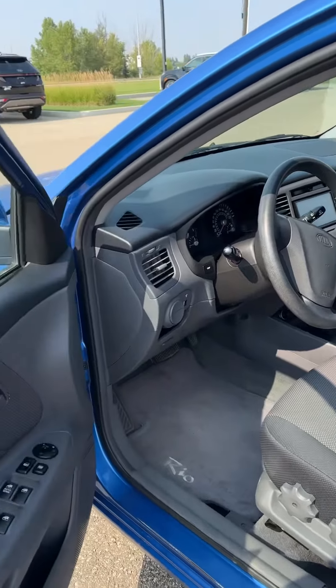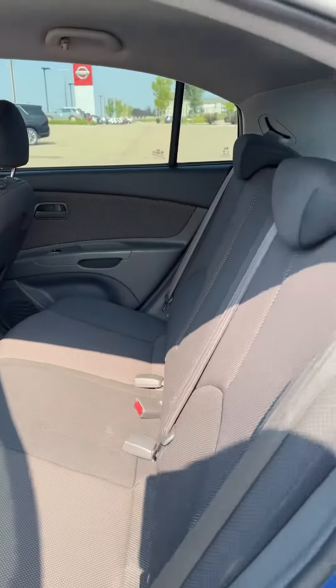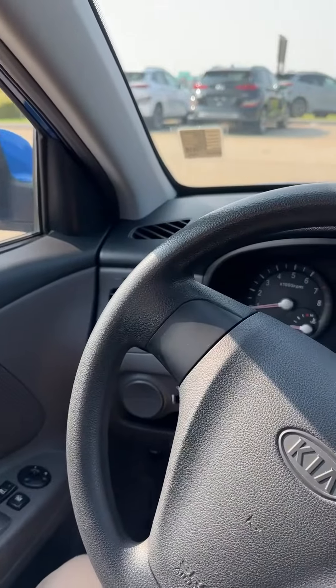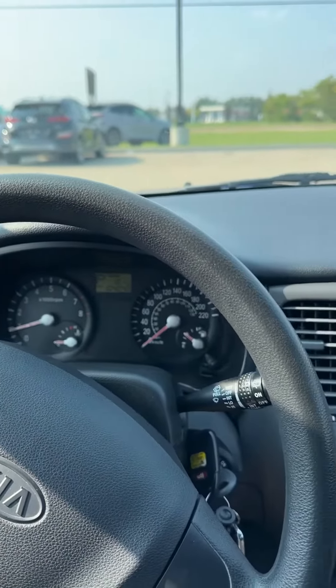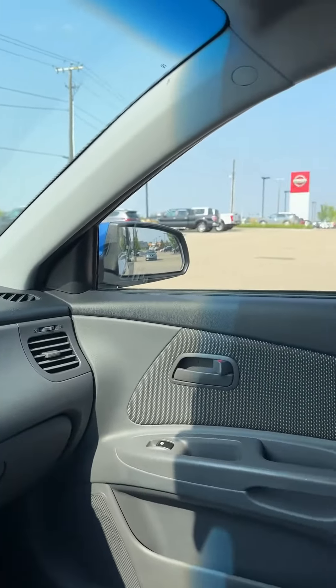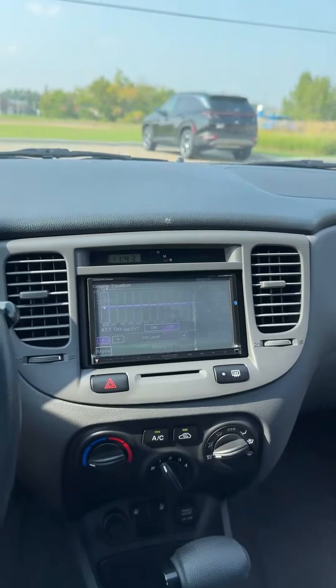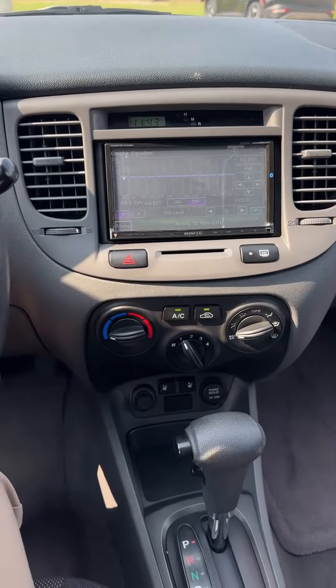And we'll check out the interior. Lots of space in the front. This one has cloth seats, manual reclining back. And there's lots of space in the back here. And this is the interior of the car.